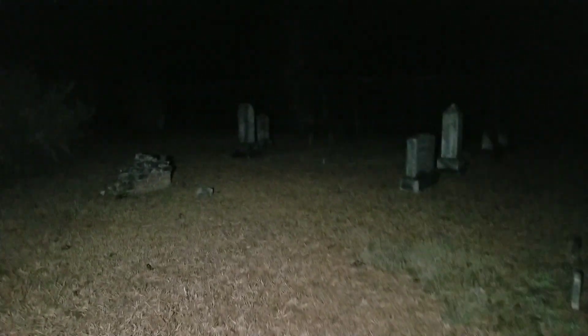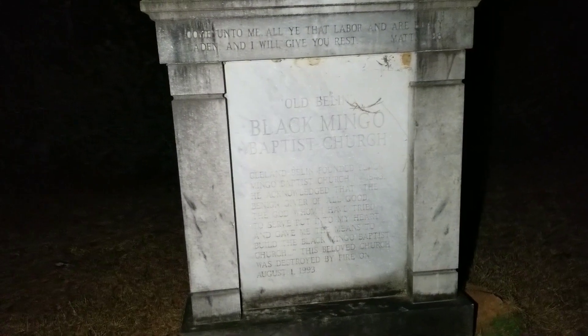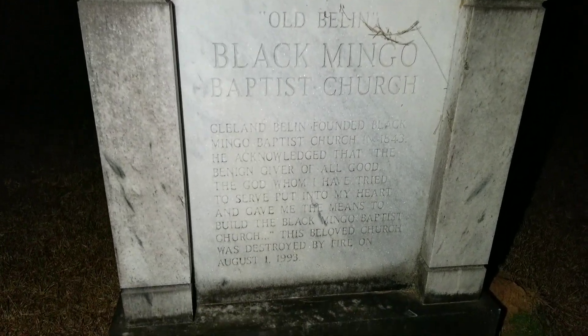Be quiet so I can do my commentary over it. It's well kept — that's good. These columns right here, that's where the church used to stand. It used to stand in the middle right there.